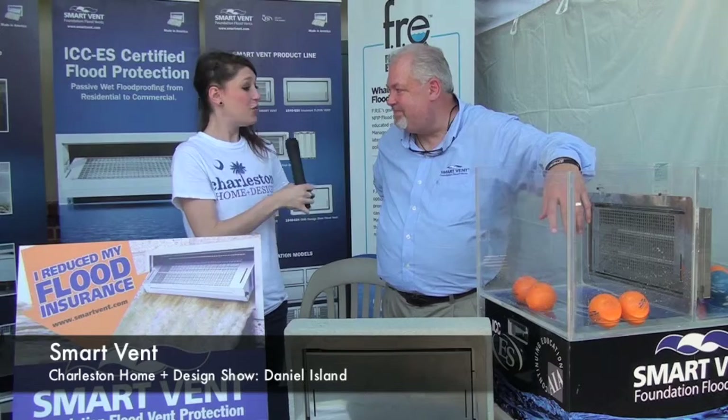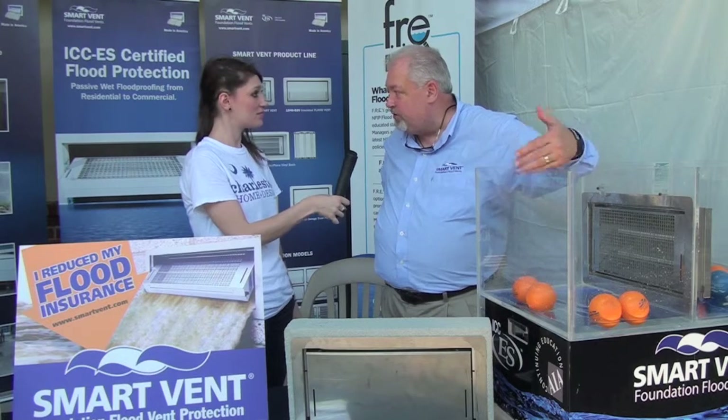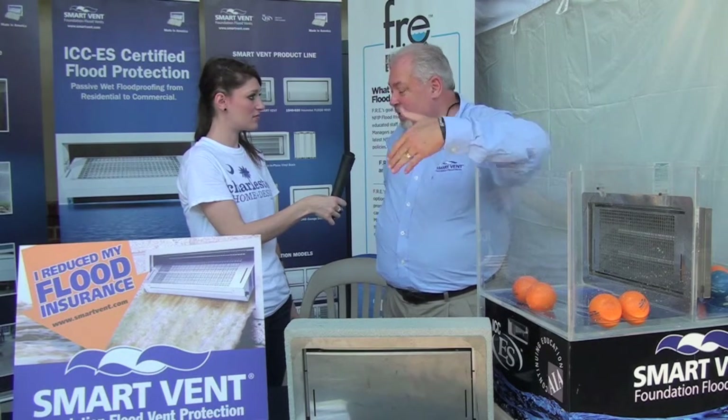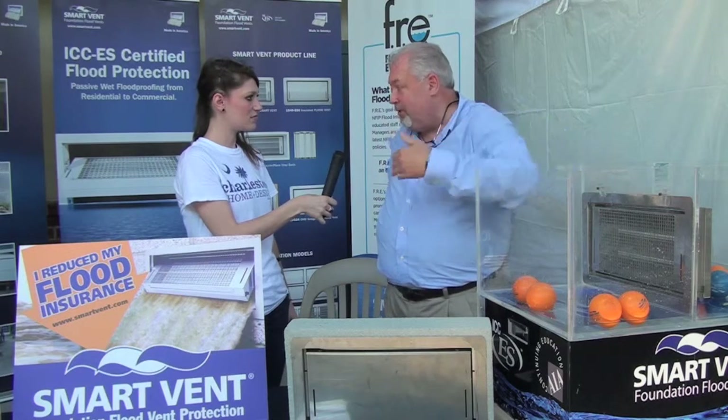Hi, I'm here with Paul Abrams of SmartVent. How are you doing today? I'm doing wonderful, thank you. Thanks so much for being here — tell us a little bit about SmartVent. SmartVent is a hydrostatic vent that reduces flood insurance and also reduces the hydrostatic pressure that builds up on the walls so you don't lose the foundation and the house collapses.